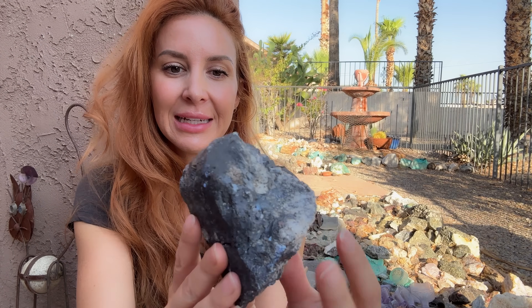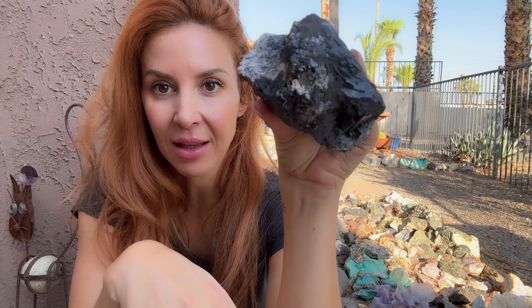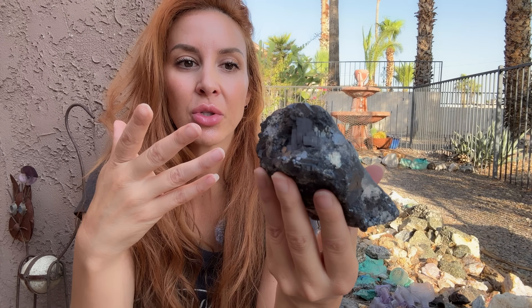It has about a 2.5 hardness. It's got a gray streak, of course that metallic luster, it's extremely heavy, and of course being a lead ore — a lead sulfide — it has been mined for centuries for its lead properties, also just for how beautiful it is.